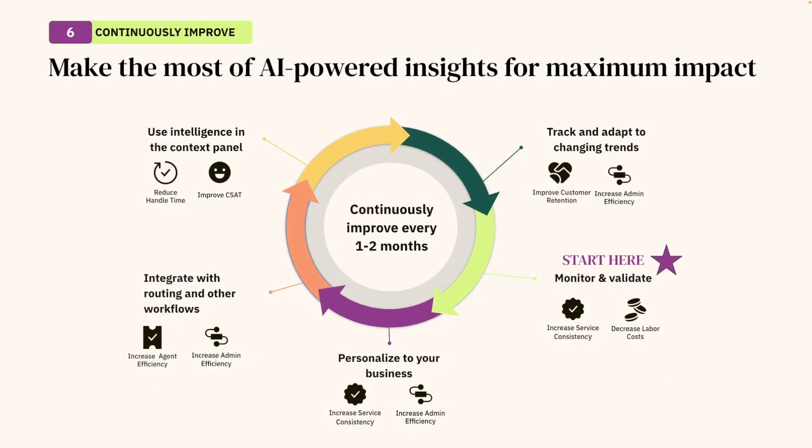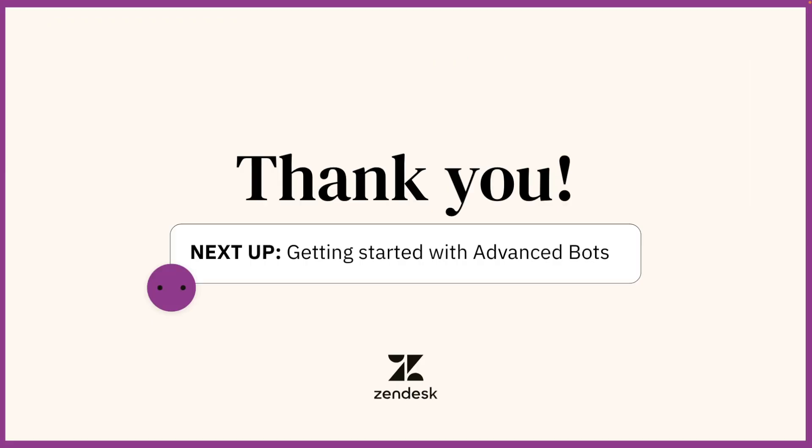You are now officially all set up and making the most out of our intelligent triage. To ensure you are receiving the greatest impact from AI, we recommend building out a process and team to review these steps every one to two months so you are continuously improving and benefiting from the automation that comes from our AI. That's it for our quick start guide on intelligent triage, the foundation of our advanced AI. For those of you wanting to take the next step and leverage messaging as well as our advanced bots, stay tuned for our next quick start video. We hope to see you there.